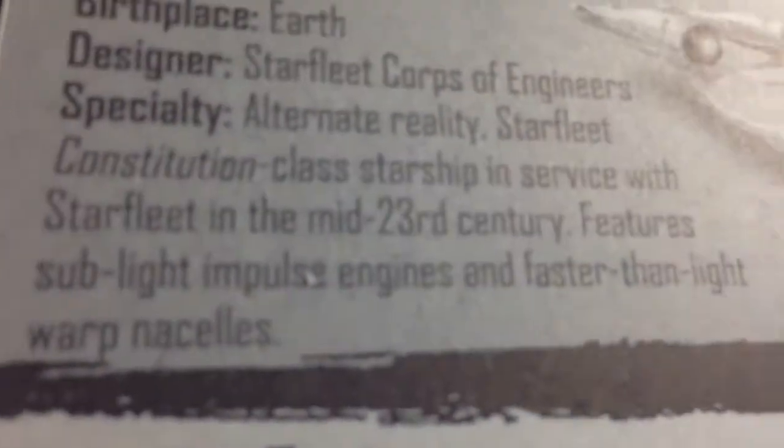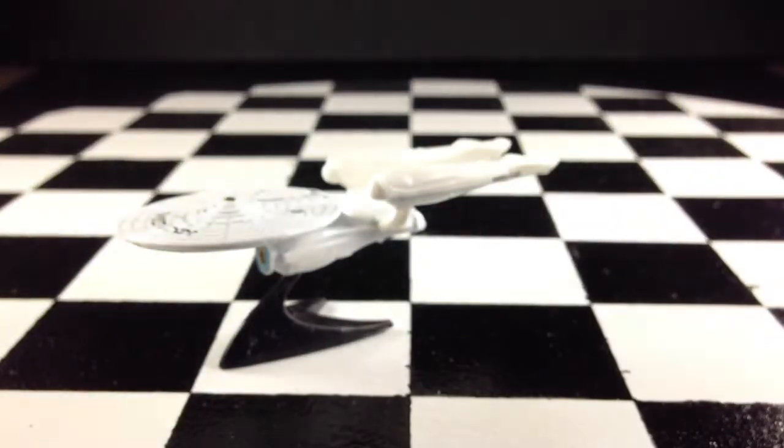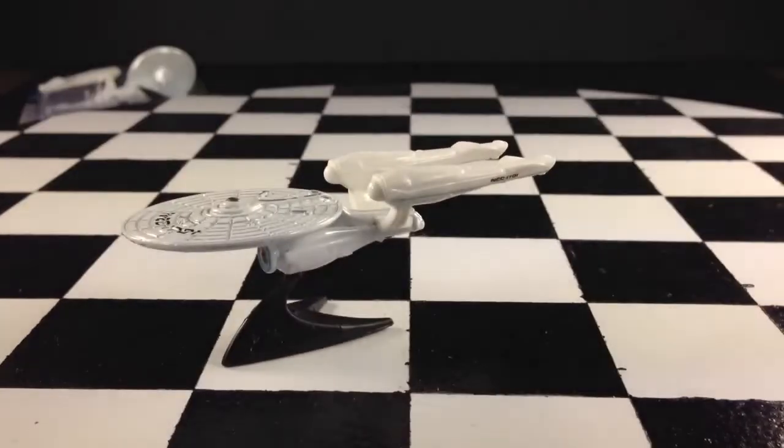Here's what it says on the back — if you want to pause that and read it, you can. Here's an open one that I have. I bought two of these: one to open and one to save in the package.